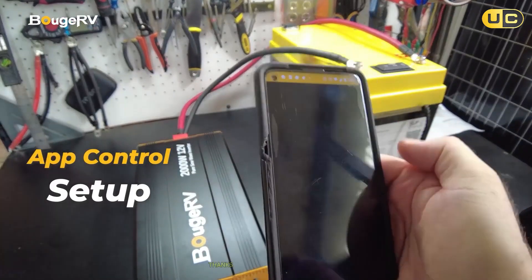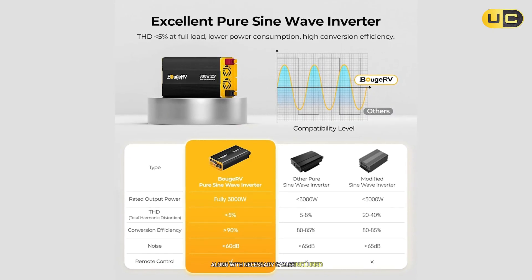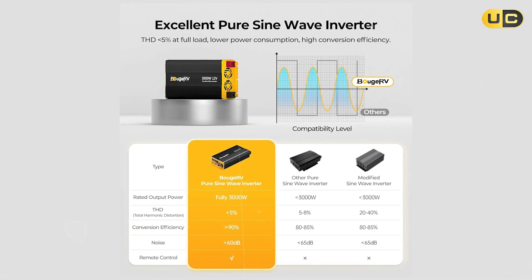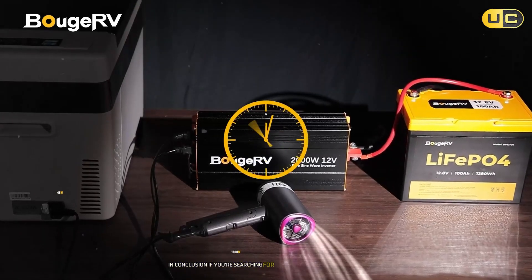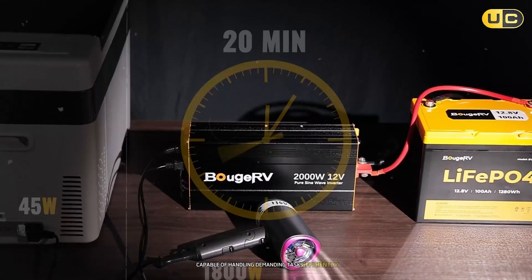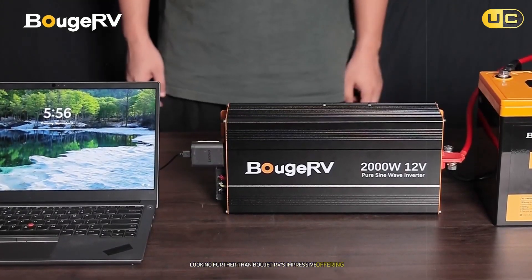Installation was straightforward thanks to clear instructions provided along with necessary cables included. It's also compact enough to fit into most setups easily. In conclusion, if you're searching for an outstanding solar inverter capable of handling demanding tasks efficiently while providing clean energy, look no further than the Bougerv's impressive offering.